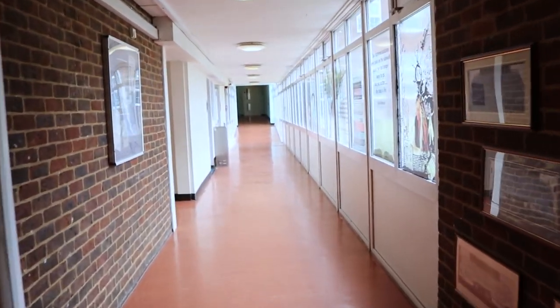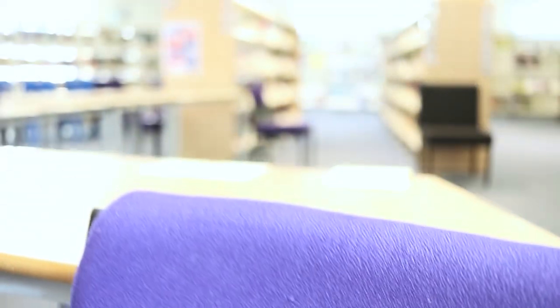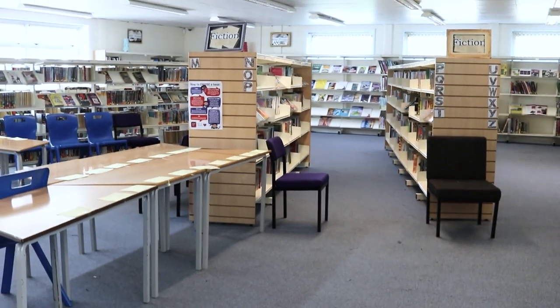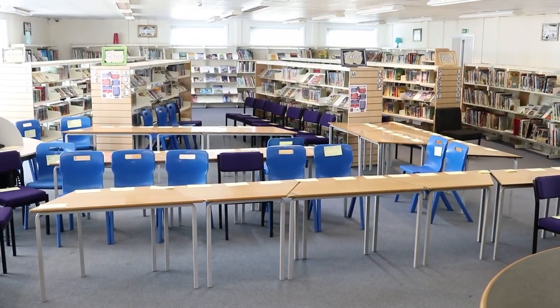The link corridor takes us to the school library where our students come to swap books and borrow the latest young adult and teen fiction. You'll obviously need a book to read every day at Patcham.